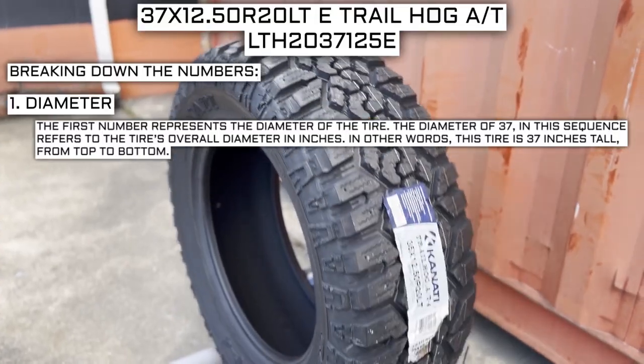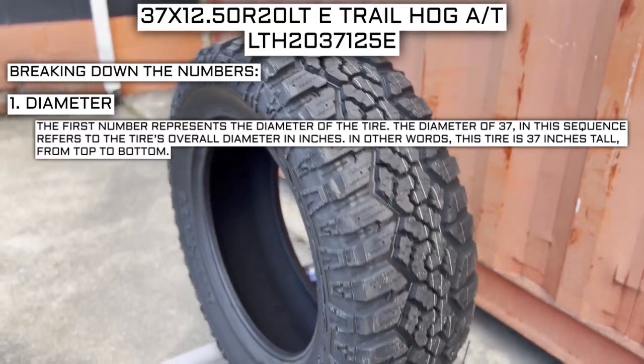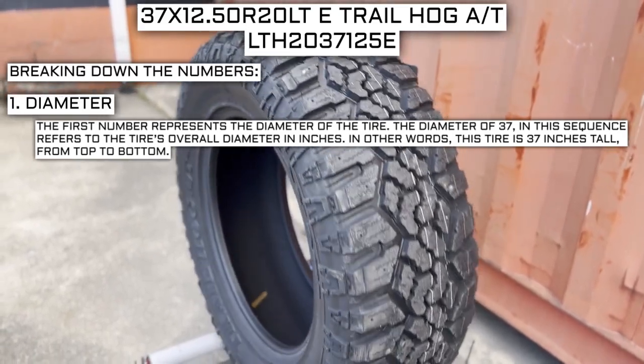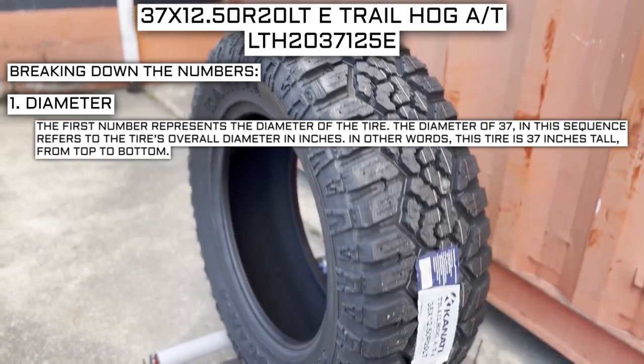The first number represents the diameter of the tire. The diameter of 37 in this sequence refers to the tire's overall diameter in inches. In other words, this tire is 37 inches tall from top to bottom.